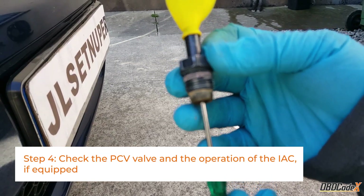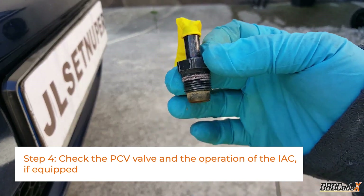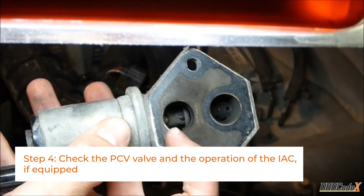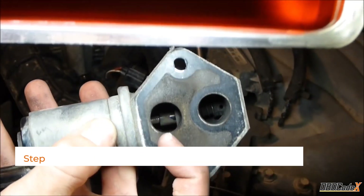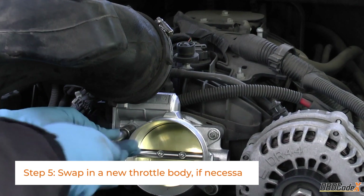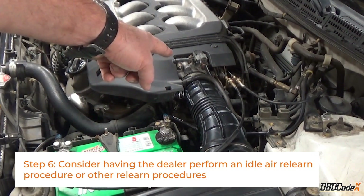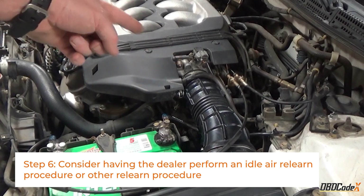After that, inspect the PCV valve to see if it's blocked or dirty, and verify the operation of the IAC valve if your vehicle is equipped with one. If necessary, swap in a new throttle body, and consider having the dealer perform an idle air relearn procedure or other relearn procedures.